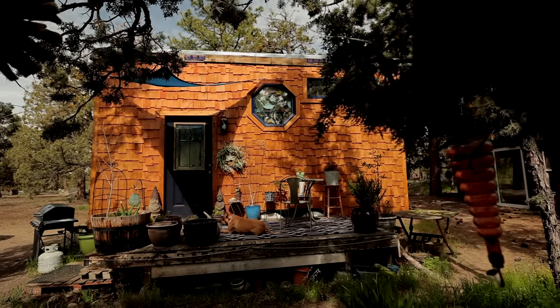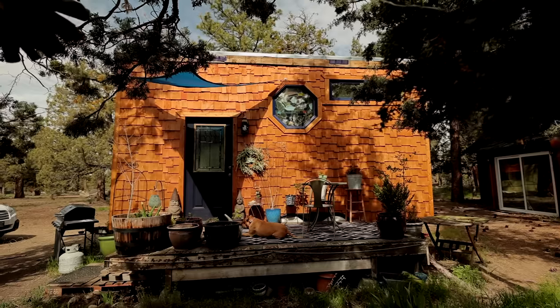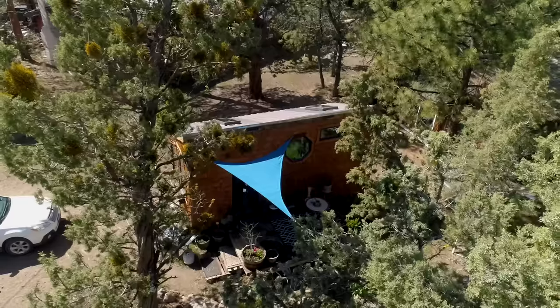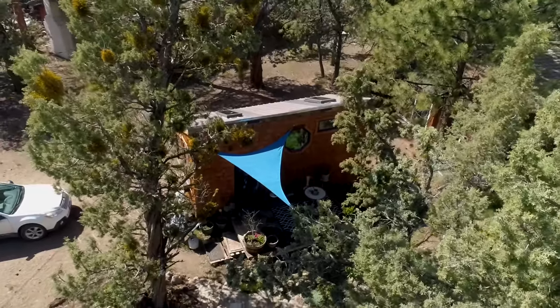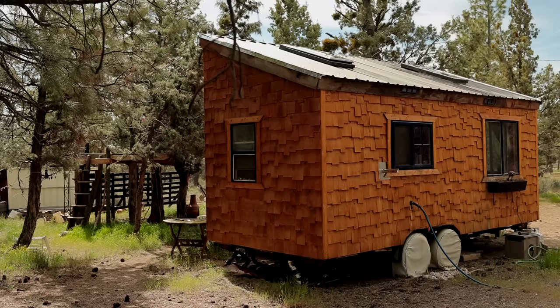My tiny house is about eight and a half by 20 feet, 200 square feet including the loft. I live on my uncle's property — it's about three acres. I've been living in my house about six years now. My tiny house is on wheels, but it hasn't moved yet.